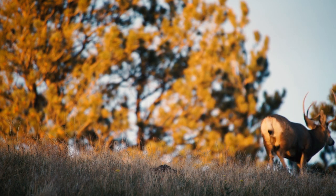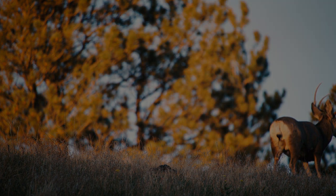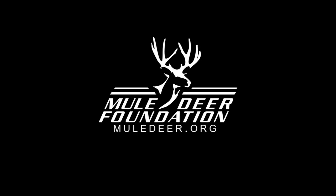To learn more about how you can help mule deer, other wildlife and their habitat, log on to MuleDeer.org.